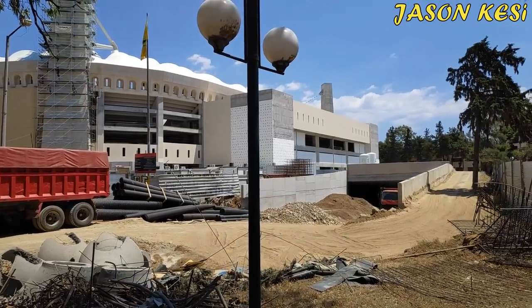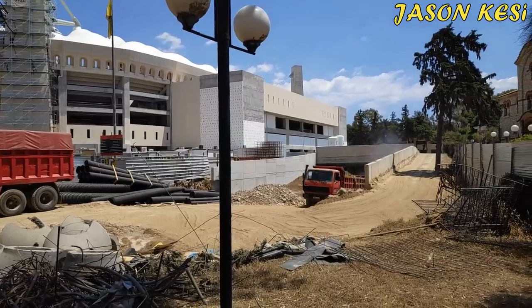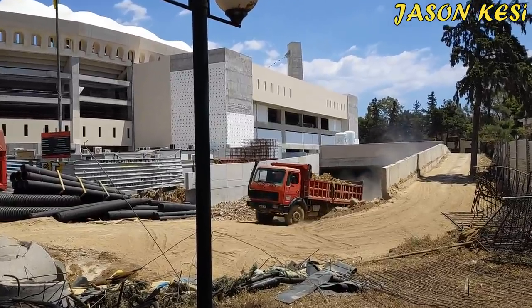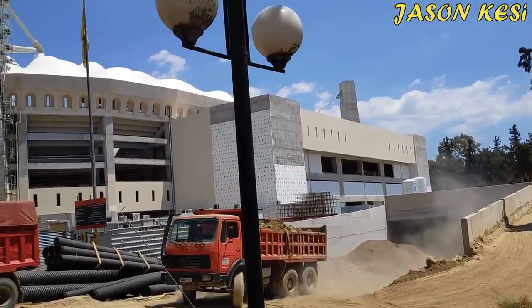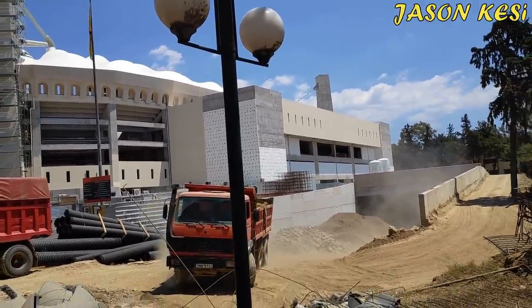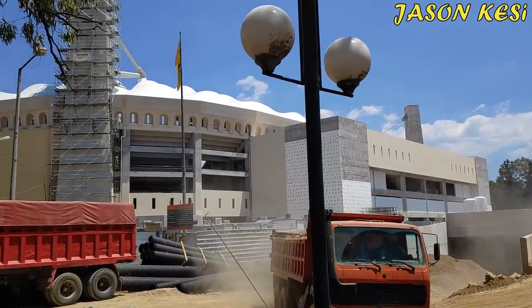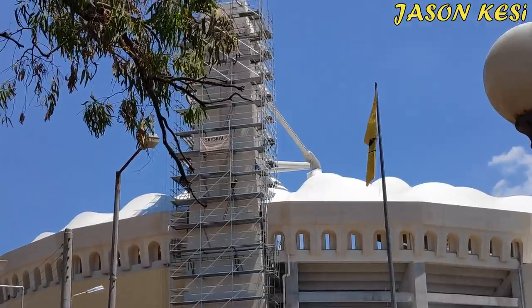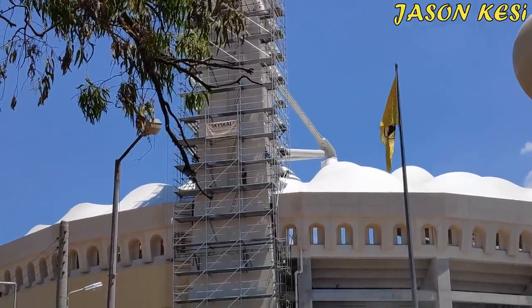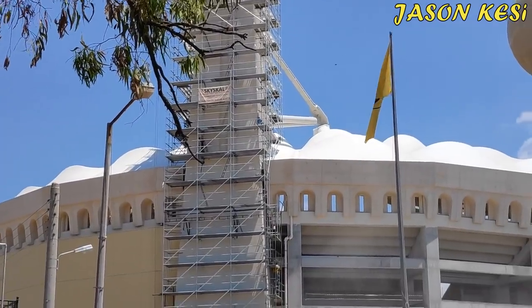Ένα πιο πανοραμικό πλάνο όπου βλέπουμε και ένα φορτηγό να βγαίνει από την υπογειοποίηση, το οποίο φορτηγό γεμάτο χώμα πάει μέσα στην ανατολική πλευρά, μετά από το χώμα στον πυλώνα.